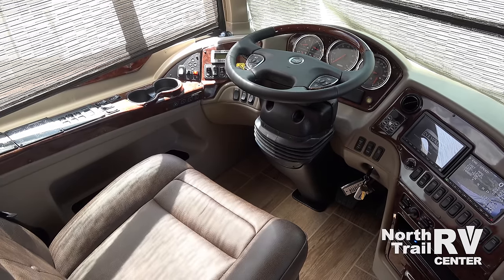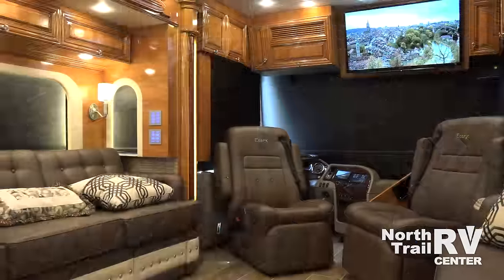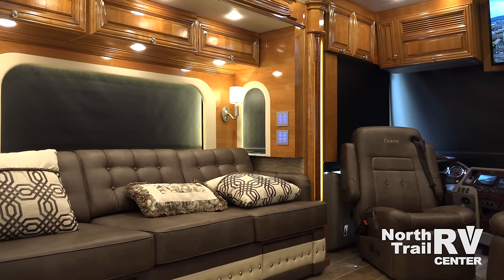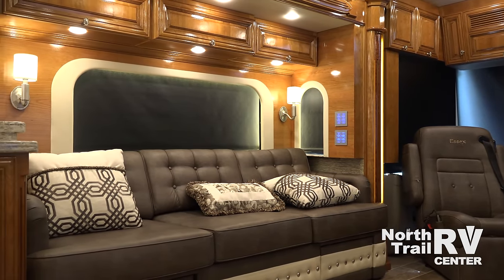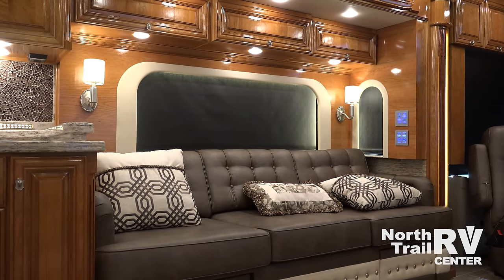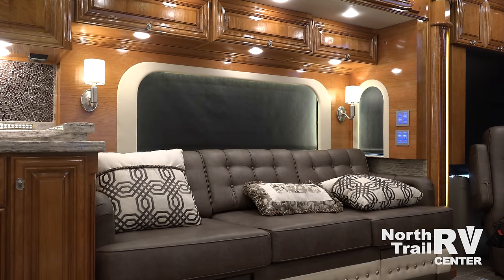More than acclaim, excellence is an achievement that is earned. Every inch of the 2017 Newmar Essex is crafted to reflect this notion, beginning with a hand-carved wood wall accent and porcelain plank tile that expands to cover each slide-out.